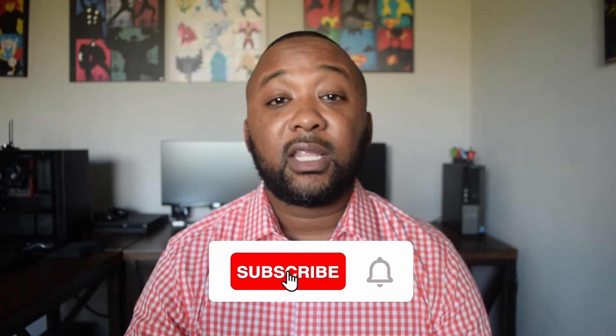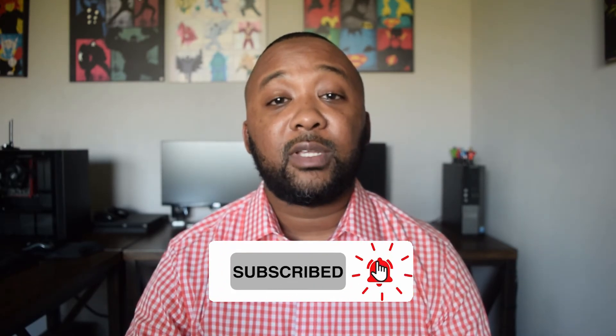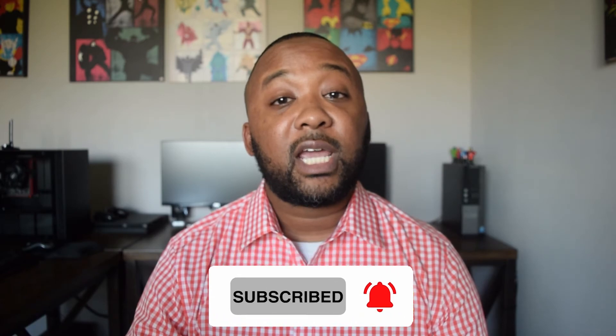Remember when I told you to stick around to the end of the video where I'd reveal the all-electric vehicles scheduled to come out in 2021? Before I reveal those, make sure you hit the like button and subscribe to the channel. As promised, here are some vehicles scheduled to be released in 2021.